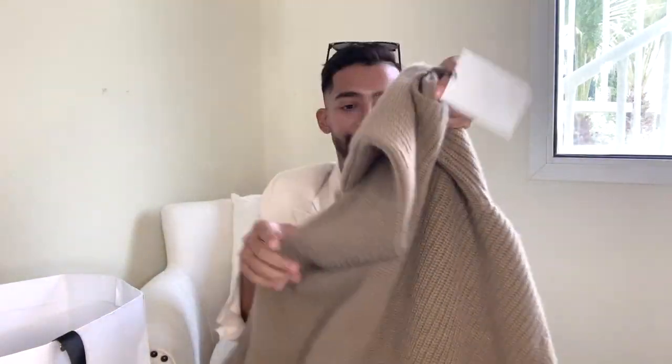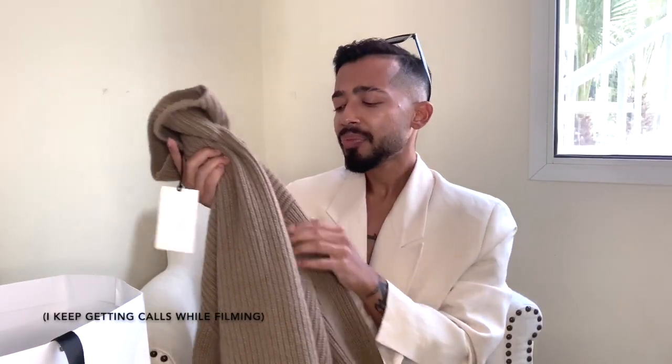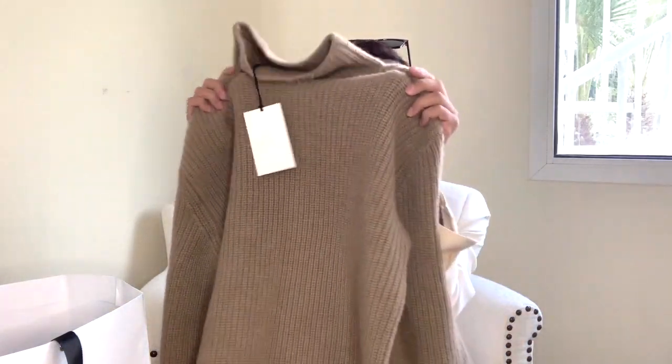My favorite item from Mr. Porter is this gorgeous virgin wool turtleneck sweater. It's oversized and just so chic. I'll insert a picture — when you wear it, the look is completely different. I'd always advise going one size up; just a little tweak in sizing completely alters the appearance of an item. Play with silhouette because that's what it's all about.